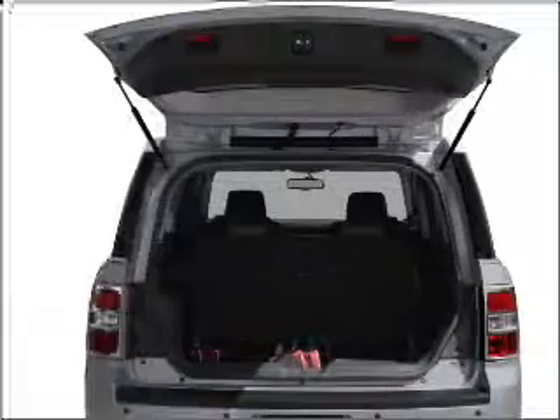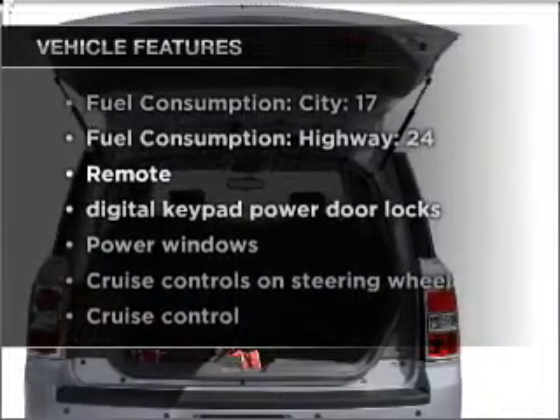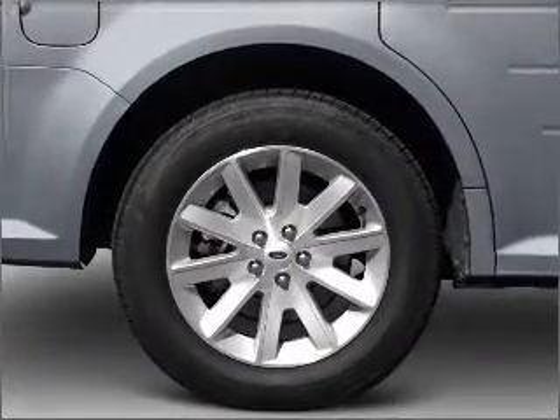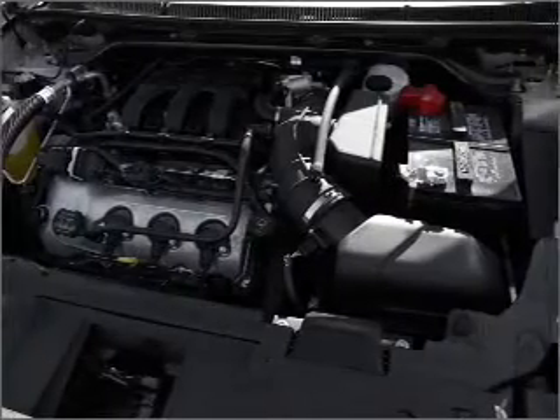Brake safely with the anti-lock braking system, plus enjoy these notable features that are included in this vehicle: air conditioning, power door locks, power windows, power steering, cruise control, power mirrors, and AM FM stereo with a CD player.